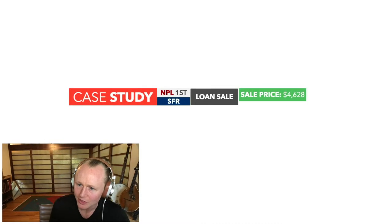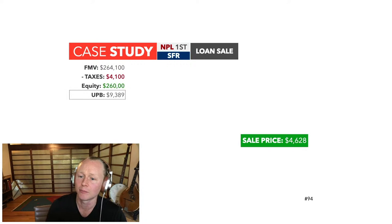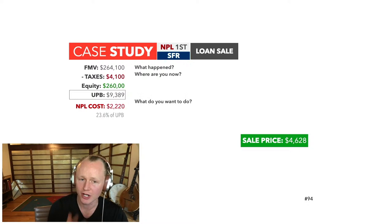Today's first case study is a non-performing first lien secured by a single family residential property, resolved with a loan sale for $4,628. The fair market value was $264,100, taxes were $4,100, leaving $260K of equity securing the UPB of $9,389. We bought it for $2,220, around 23.6% of UPB. The borrower responded to our outsource collector to pursue a modification agreement, countering a $300/month payment plan with a $200/month proposal and no down payment available.